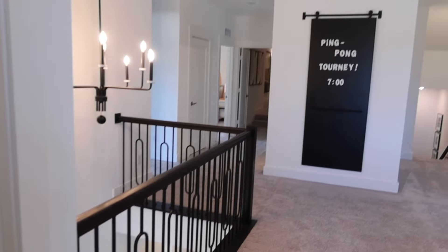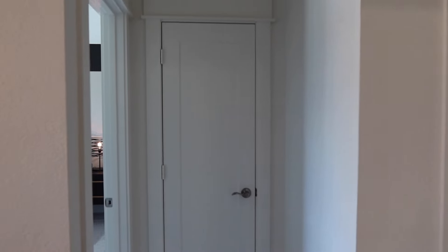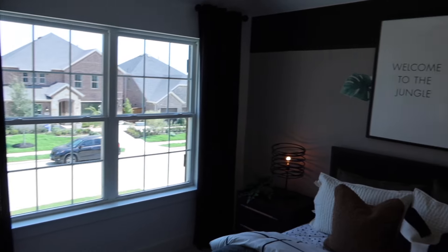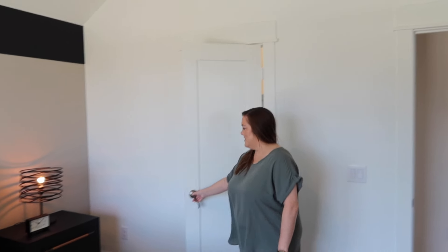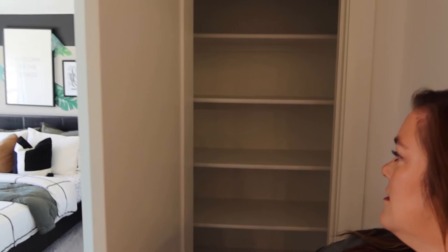Moving around to the other side of upstairs, you've got another bedroom to your left — a very good size with a queen-size bed and a nice walk-in closet. Next door there's a linen closet and then a third storage closet upstairs — a nice walk-in space where you can store an extra vacuum, seasonal items, whatever you need.